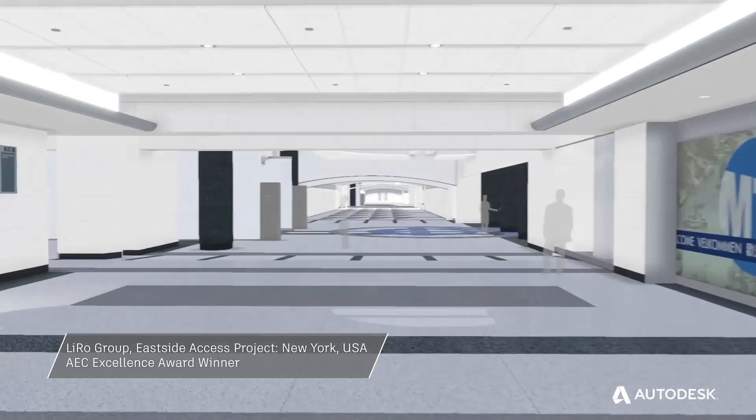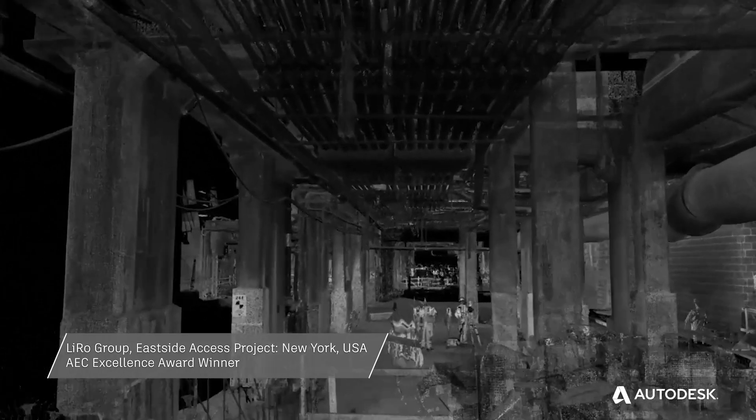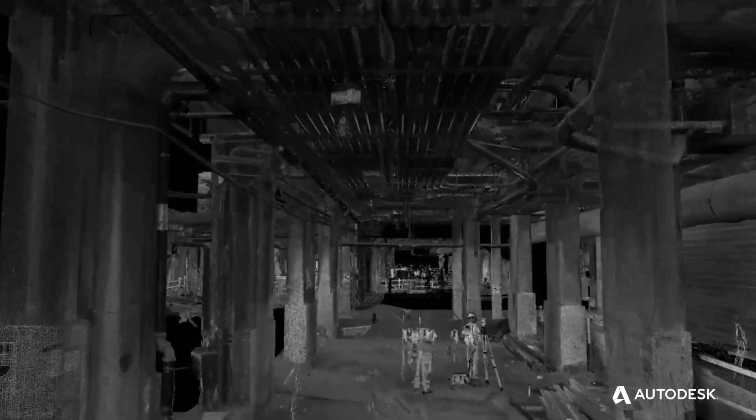I don't think it's a question of if you should use BIM or even what value does it bring. To me, that's not even a question anymore. Why are we not using it on all projects?